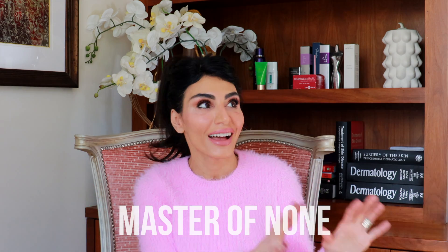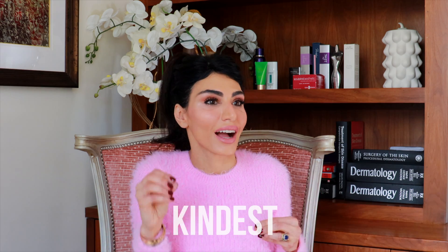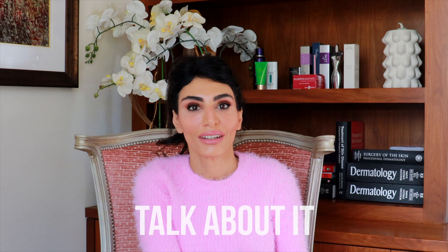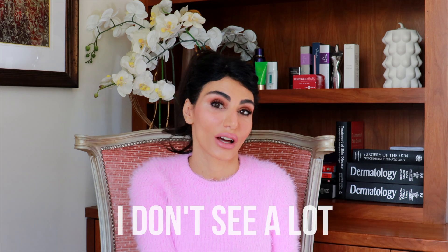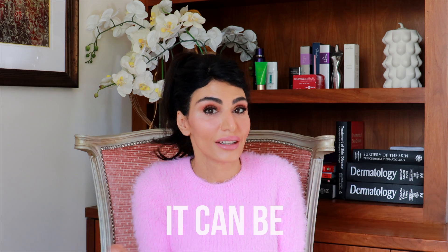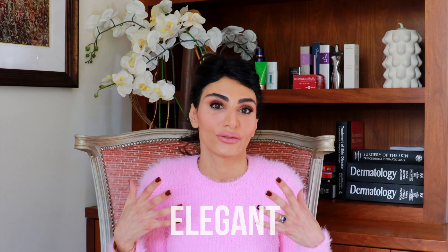I want to talk about azelaic acid. It is the jack of all trades, but the master of none. It is one of the friendliest, kindest, most helpful skincare ingredients, and I feel like not a lot of people talk about it or even know about it. I don't see a lot of formulations of azelaic acid, and that might be because it can be a beast to formulate — it can be tricky to get a cosmetically elegant formula made.